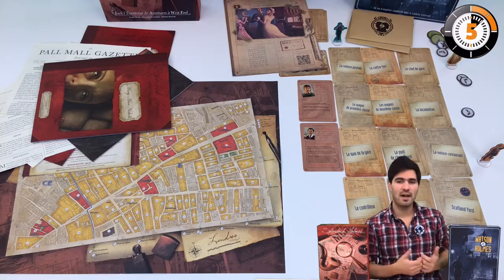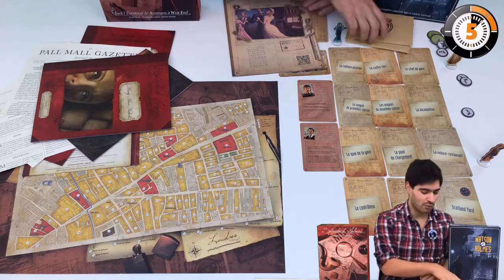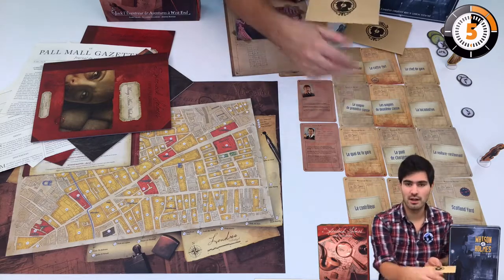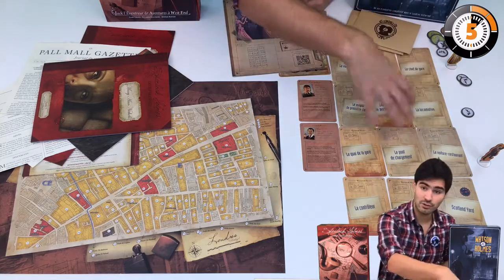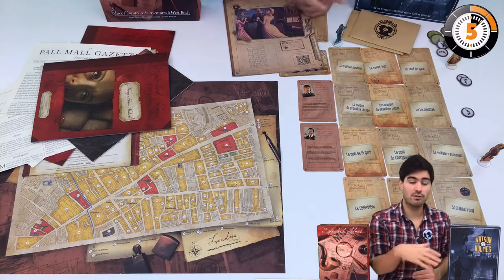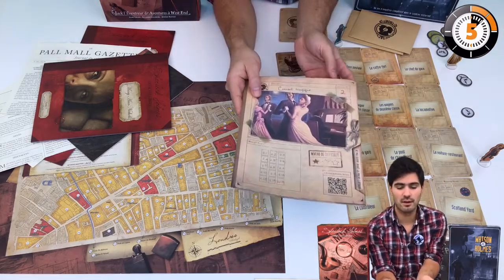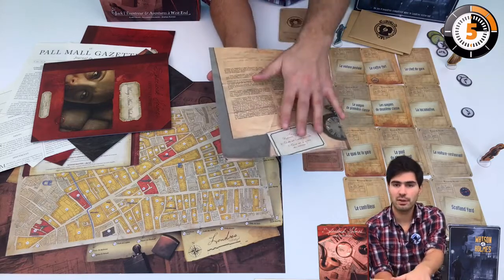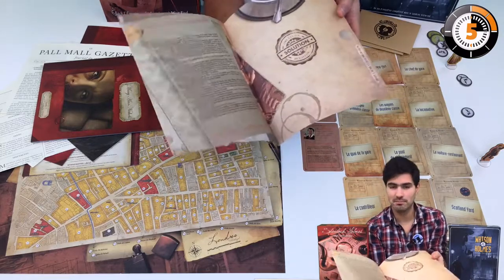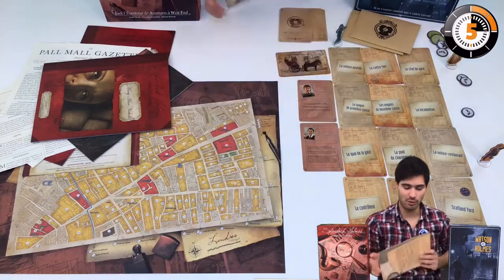Watson and Holmes is a competitive game. The basic idea is that you have a case to solve and you are one investigator. The case is made up with cards which are contained in envelopes, and you're going to read them and try to be faster than the others to deduce the solution of the case. The case is presented on this paper sheet — you get a briefing, three questions that you need to answer to win the game, and then inside the booklet you have the solution. Please do not read this at home before playing.